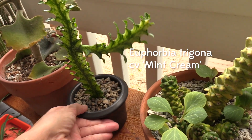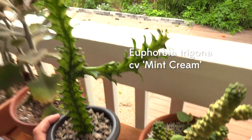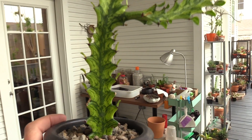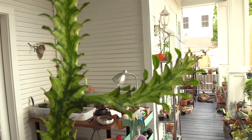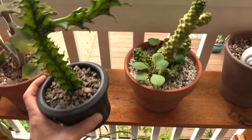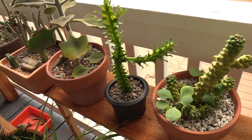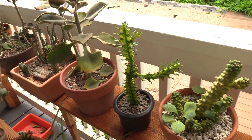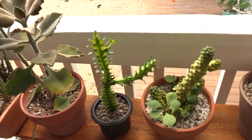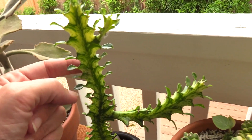And then I got this — Euphorbia trigona mint cream. You can see the colors in it. Oh my gosh, such a cool plant. And this one — I saw it at the nursery as I was checking out and I didn't buy it. I left, got home, started thinking about it, got back in my car, and went back to the nursery right before they closed and brought it home. And I have no regrets. It is so pretty.